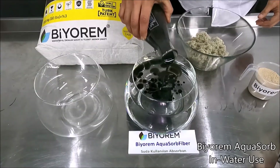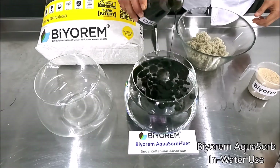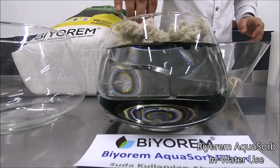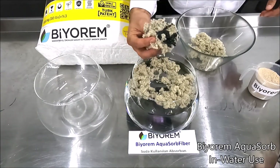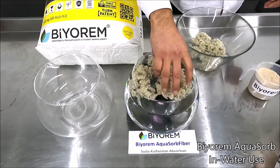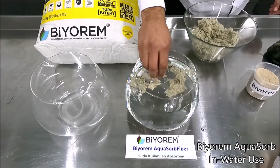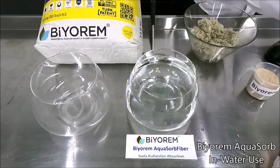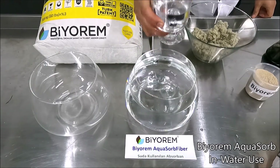The product cleans all types of oil and petroleum products on the water. It can be used in all polluted waters. The product absorbs water as well as oil and petroleum in ports, docks, marinas and refueling warehouses.